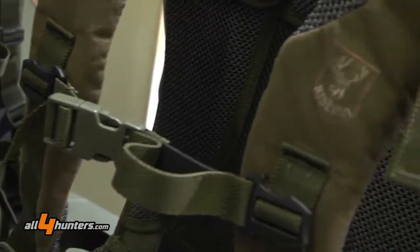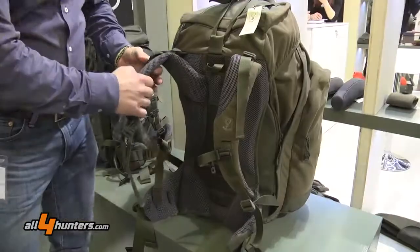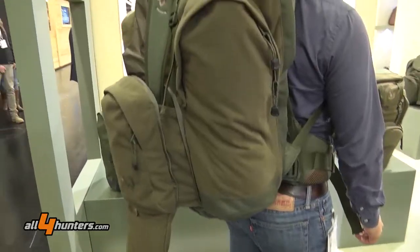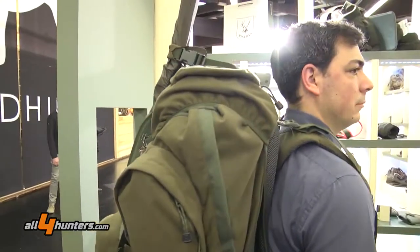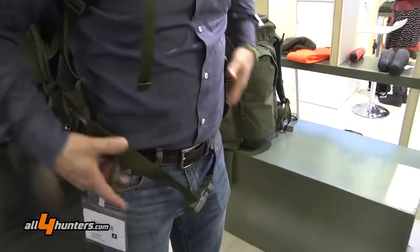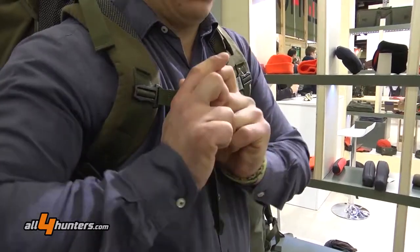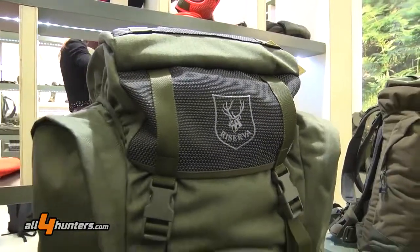The back is filled with tough padding but it has holes so it's comfortable and also breathable, and in the front there is also a fast closure. The same backpack is also available in Green Cordura.